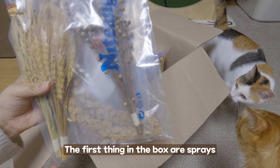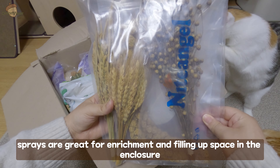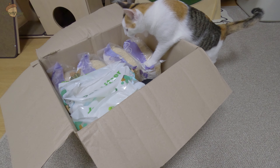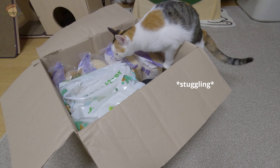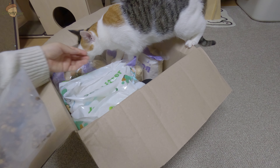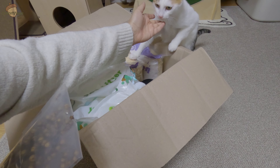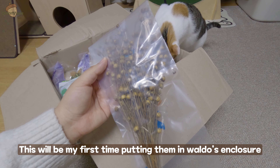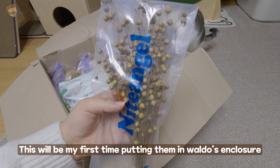The first thing in the box are sprays. Sprays are great for enrichment and filling up space in the enclosure. These are flax sprays — this will be my first time putting them in Waldo's enclosure.